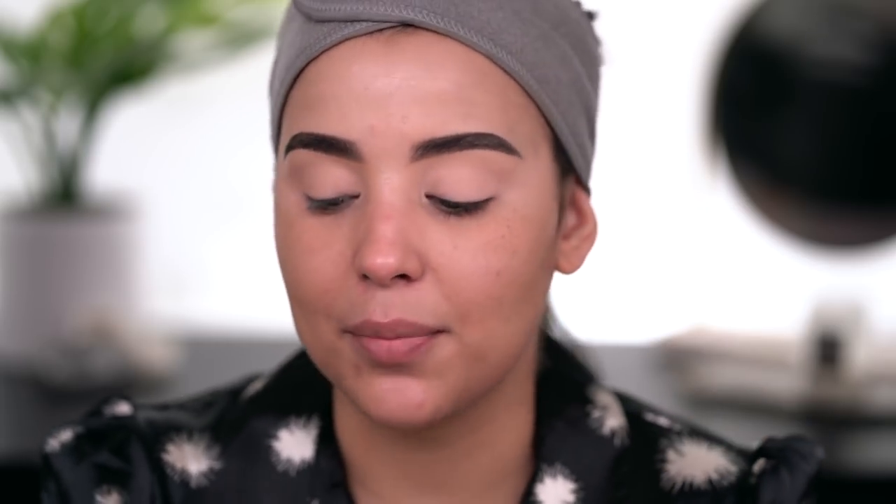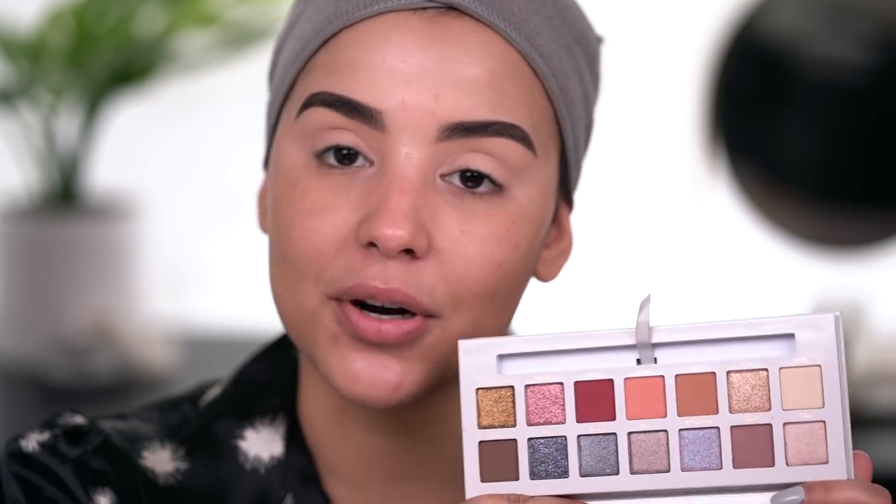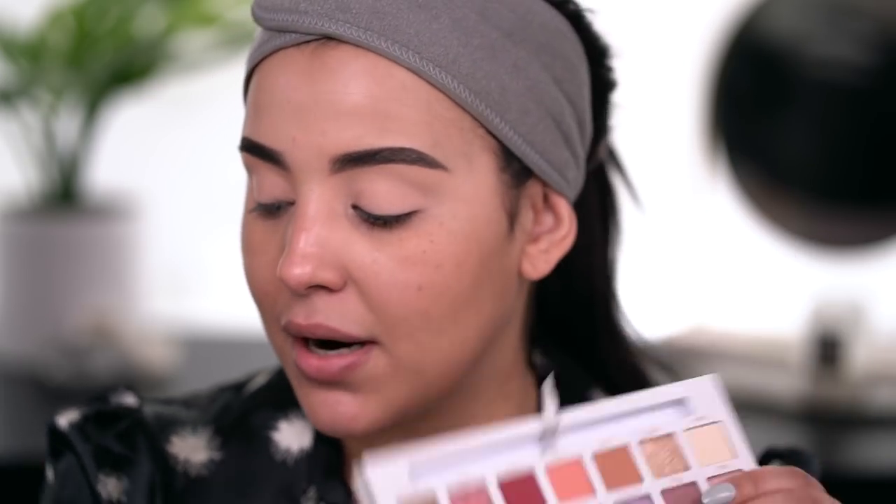This is an eyeshadow palette I've had in my collection for a little minute but just haven't gotten around to playing with on camera — that is the Carly Bible palette. Huge congrats to Carly; this is such a huge accomplishment. I really love the packaging. These kind of look like rhinestones, like really pretty studs that are raised a little bit, so it feels very nice. This is a standard ABH palette: we have shimmers, we have mattes, we have a mirror, and it comes with a dual-ended brush.